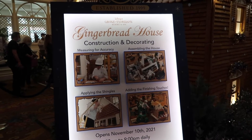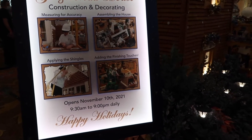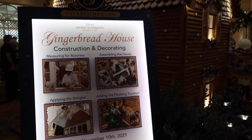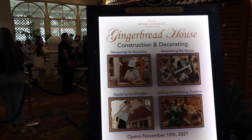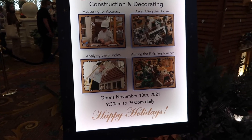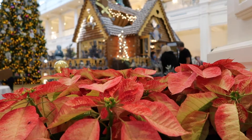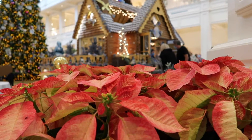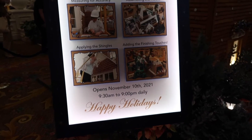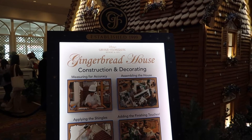Here's a really nice light-up sign they have too, talking about the different aspects of the gingerbread house — you can see like the finishing touches where they're adding the icing and little decorations, actually assembling the house, doing all the measuring beforehand. It's kind of cool how they have the different steps. Here are the times as well — it opened on November 10th, and it's open from 9:30am to 9pm. So if you are here, you definitely should go check it out. I think it's definitely worth seeing.